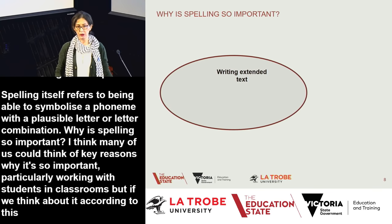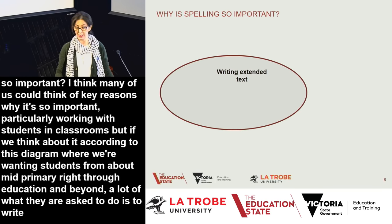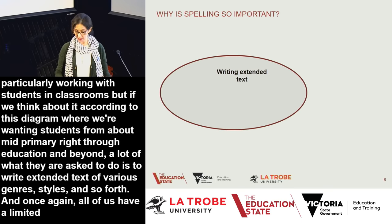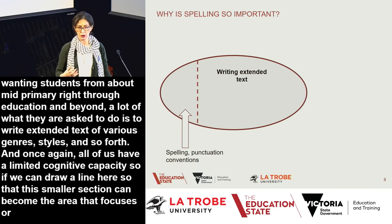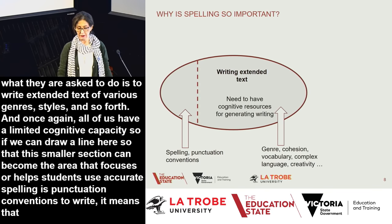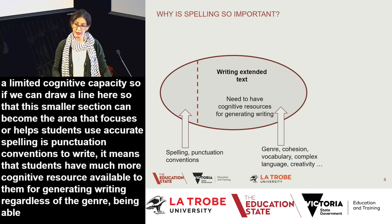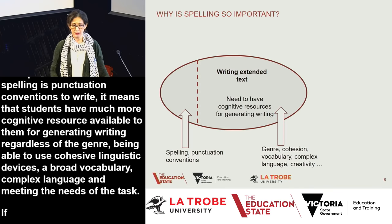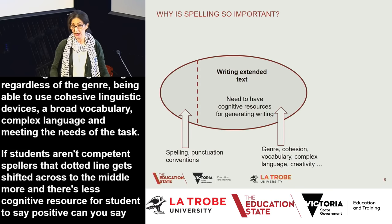Thinking about this diagram: from mid-primary onward, students are asked to write extended text of various genres. We all have a limited cognitive capacity, so if we can make the area that focuses on accurate spelling and punctuation conventions smaller, students have much more cognitive resource available for generating writing, using cohesive linguistic devices, broad vocabulary, and complex language. If students aren't competent spellers, that cognitive resource shifts, leaving less for the higher-order task at hand.